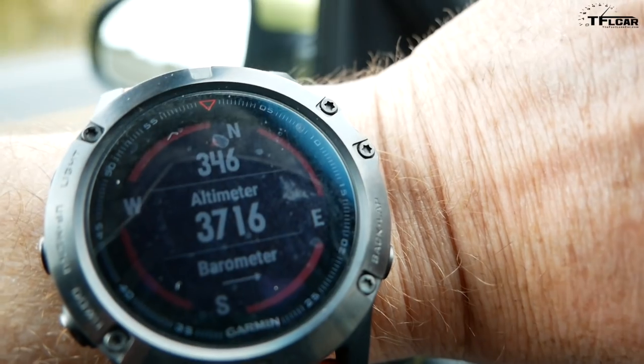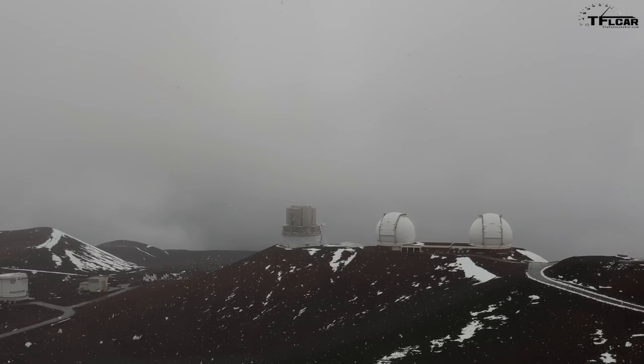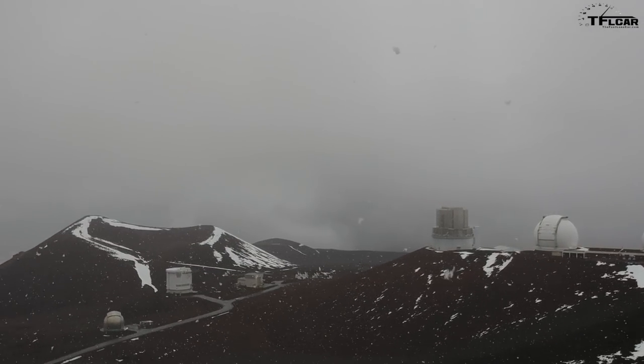Can't wait to get up there and see if we're going to need this car's all-wheel drive and locking center differential. Keep in mind we only have about six inches of ground clearance, and while the departure angle is okay, the approach angle is not so good. So this could be interesting if there's a lot of snow or ice up there.